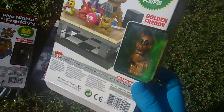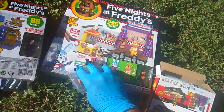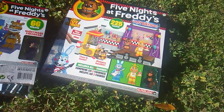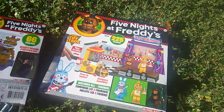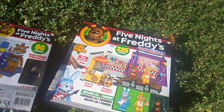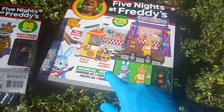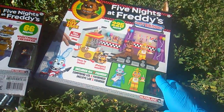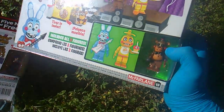That looks like a Nightmare Golden Freddy — wow. And the big mother lode drop, 35 bucks — it's called the Toy Stage. It's got some play action and includes all three figures: Toy Bonnie, Toy Chica, Toy Freddy.